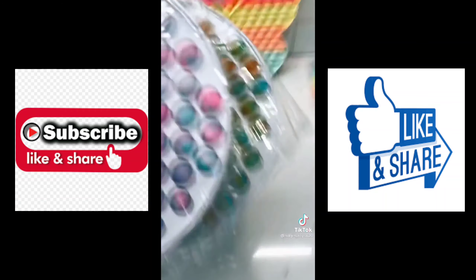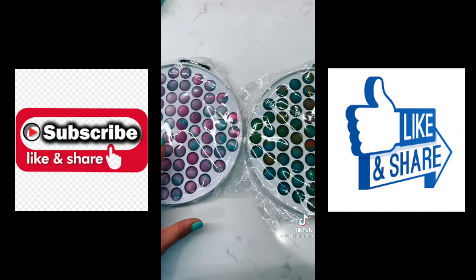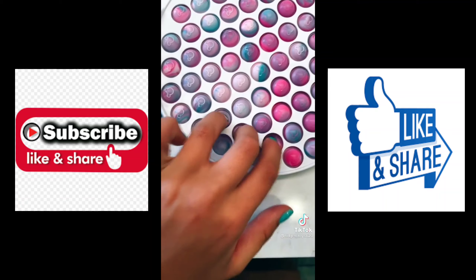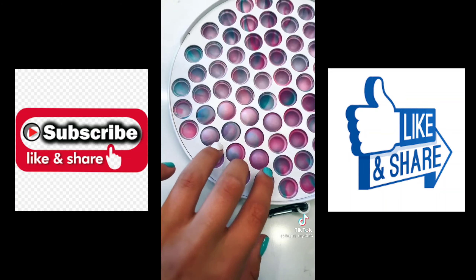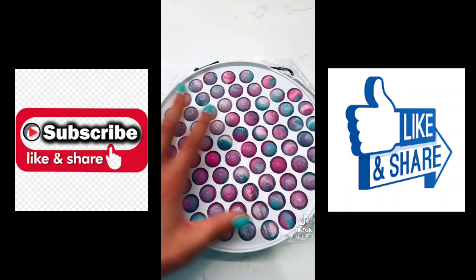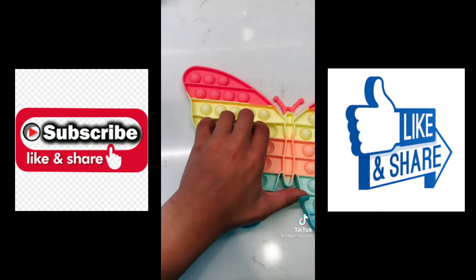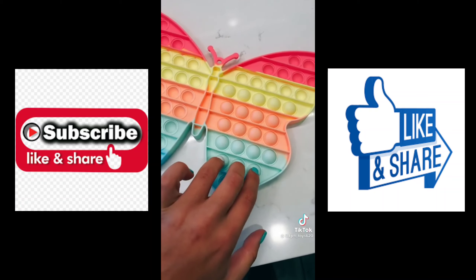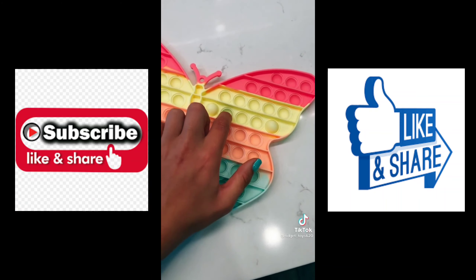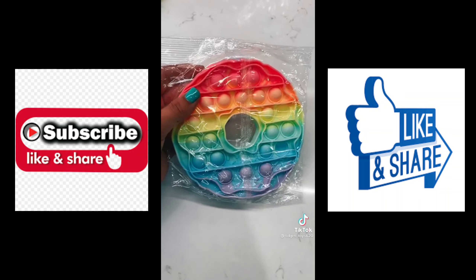I am so excited for these — they are jumbo plastic pop-its, I've never seen anything like these before. Let's open them. Wow, it pops pretty good on both sides! Look at this butterfly one, it pops so well. Let's see if this side is as good as the other side.